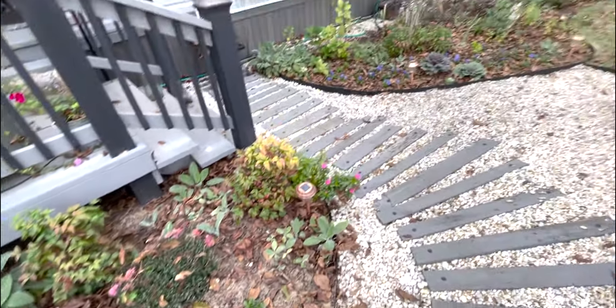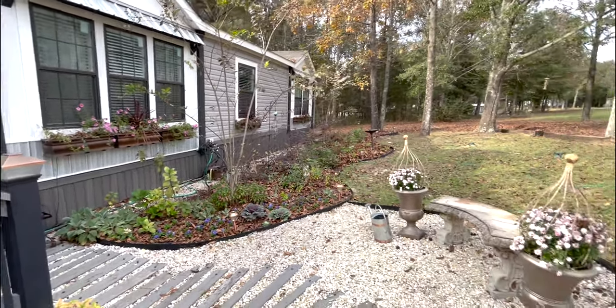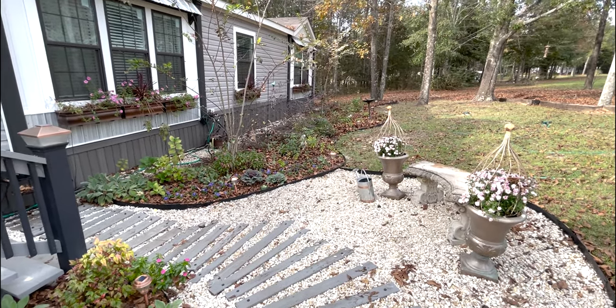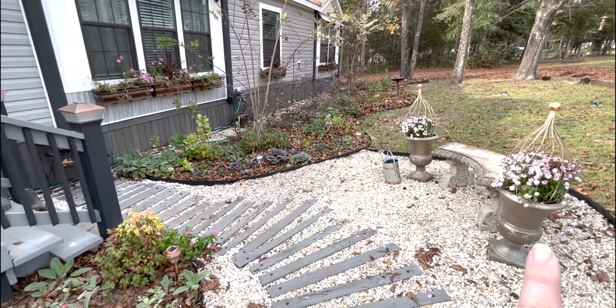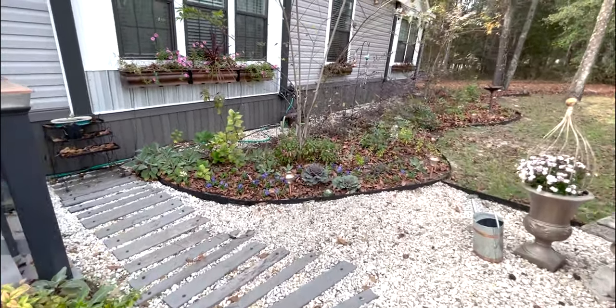I planted up these planters with mums and they still look okay. I'm thinking about when I pull these mums and plant them out in the landscape, maybe putting cabbages in there. We'll see — I may just leave them empty.